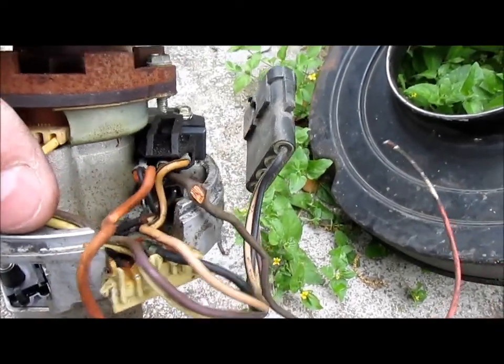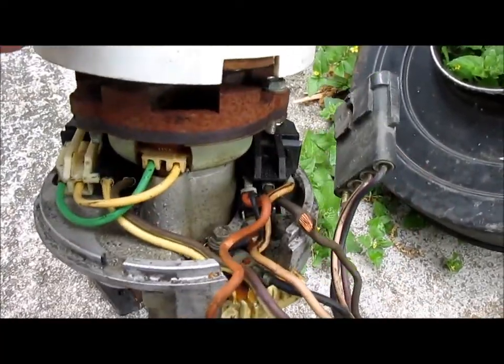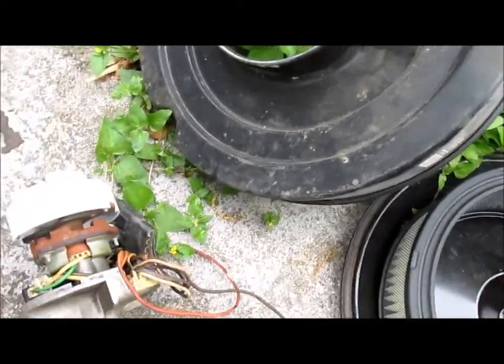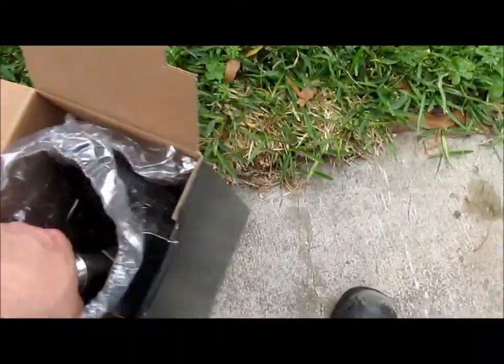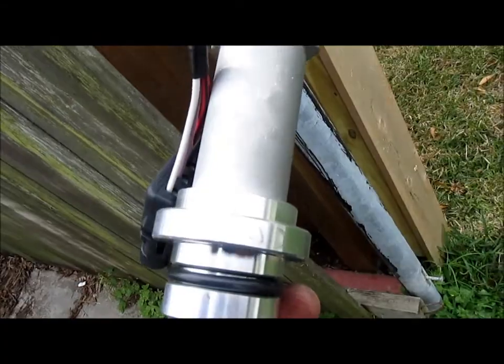And that caused everything to go haywire. That's what I'm guessing — who knows? I'm not going to do a forensic analysis of this piece of crap. I just ordered a new distributor with a new wiring harness — everything like it ought to be. I'm just shoving this in here and being done with it.